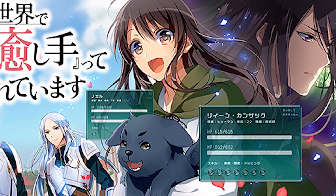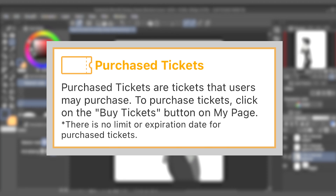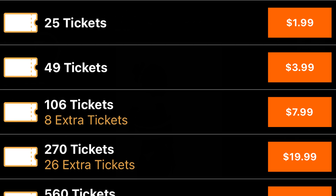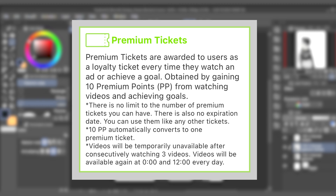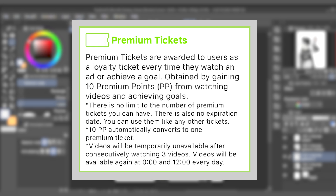Currently, you can hold up to 12 tickets and tickets will expire after one year. The second type of ticket is known as a purchase ticket. Purchase tickets are tickets that users may purchase in the app. To purchase tickets, click on the buy tickets button on my page. There is no limit or expiration date for purchase tickets. The third type of ticket is known as premium tickets. Premium tickets are awarded to users every time they watch an ad or achieve an in-app goal. There is no limit to the number of premium tickets you can hold.